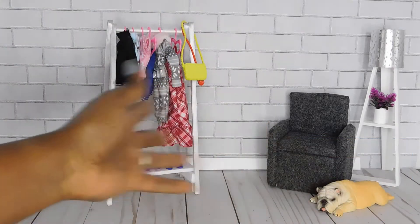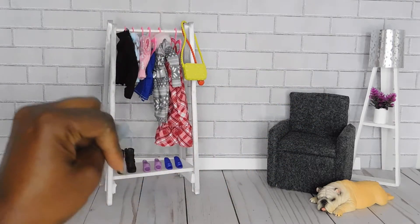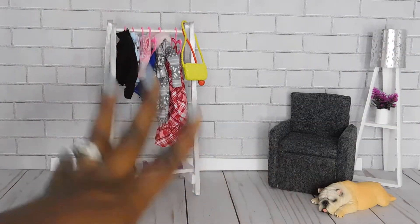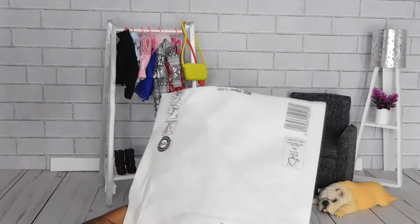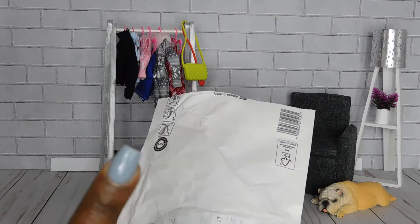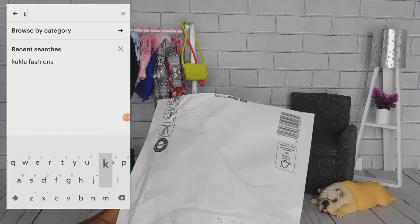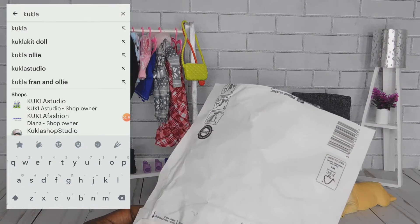Let's get into this clothing haul! So this is not just a regular Barbie clothing haul — this is going to be an Etsy clothing haul. I purchased these items from an Etsy store called Kukula Fashions. I'll put the name on the screen and I do apologize if I'm mispronouncing it.